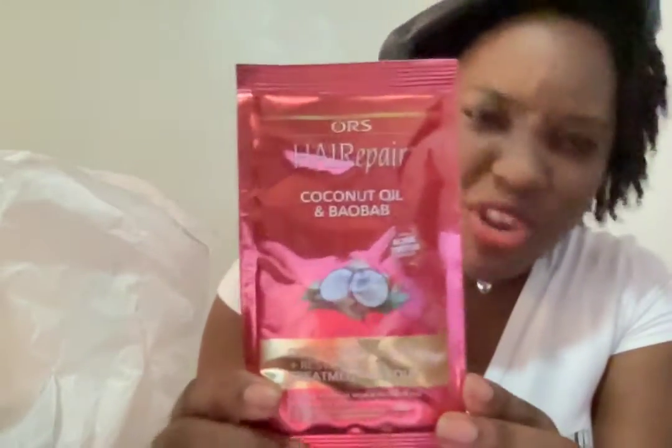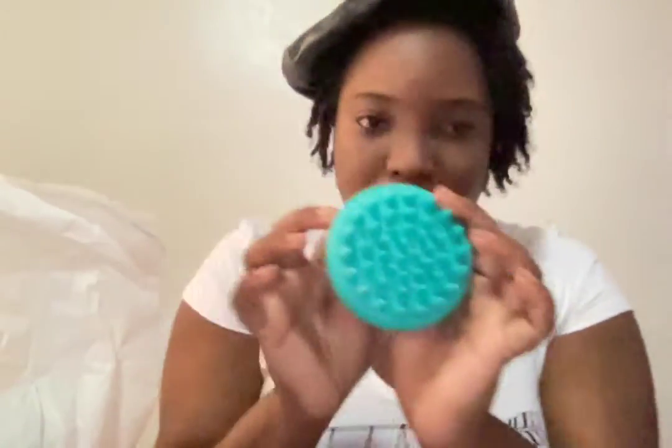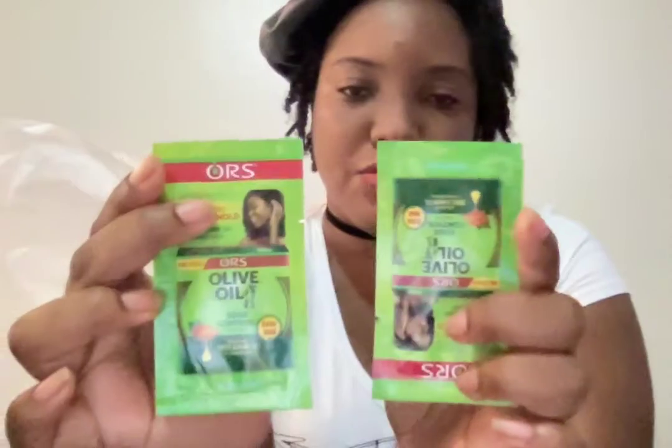So she has some shampoo, and also an ORS Hair Repair product. So when you shampoo your hair and condition it — this is great. I also got some edge control.